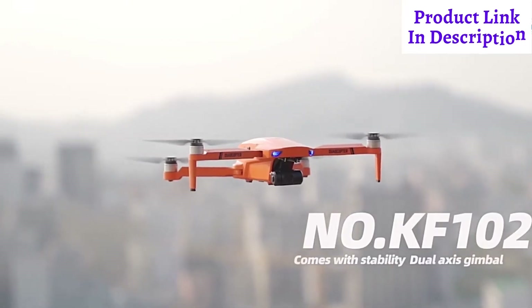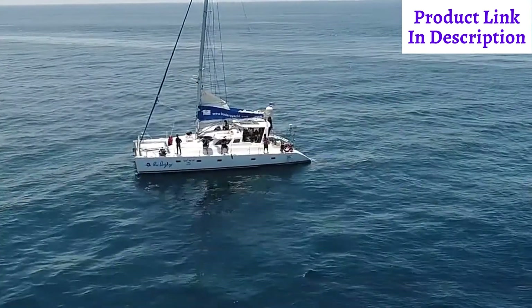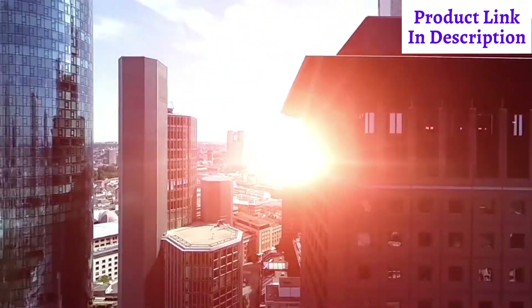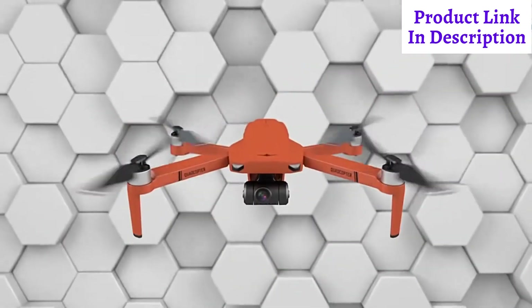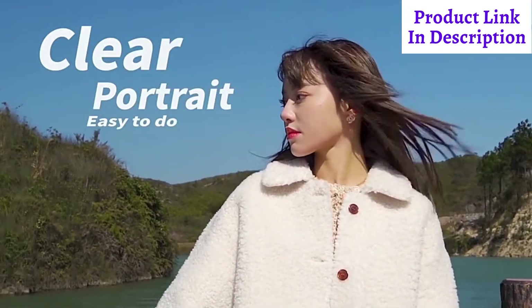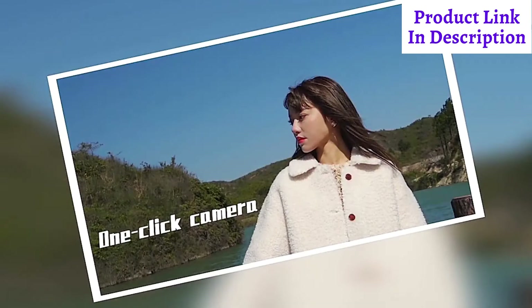KF102, providing your brand new aerial perspective. With 4K HFR video, it makes aerial photography not a dream. Together with high-tech sensors, for 1000W Ultra Clear Camera, it makes every photo a highlight.